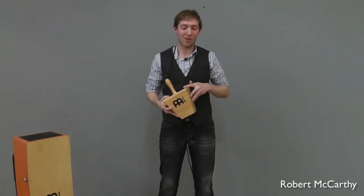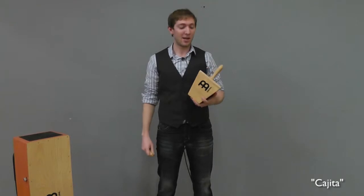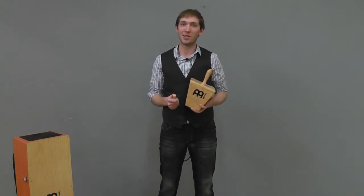Hi there! My name is Robert McCarthy, and I'm here to share with you this neat little percussion instrument that I brought with me. It's called the Cajita. The Cajita originates from Peru, and aside from being a pretty neat percussion instrument, it also serves as a testament to the musician's ingenuity and creativity.